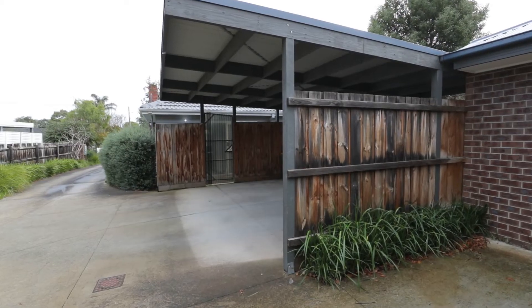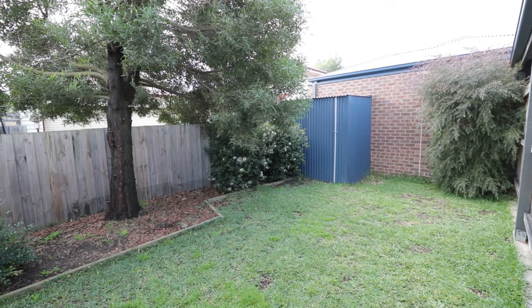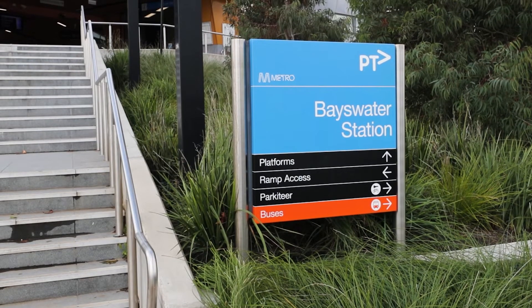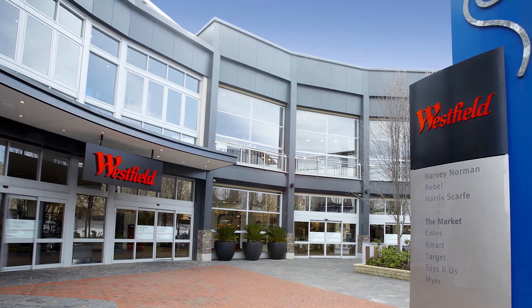Other features include ducted heating, evaporative cooling, and two-car accommodation. Location here is absolutely everything — just a stone's throw to the shops, station, and all the cafes that Bayswater has to offer.